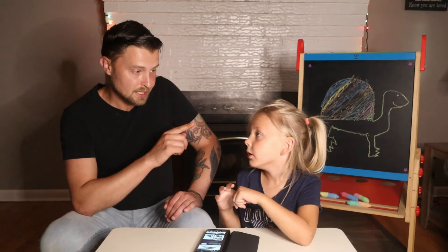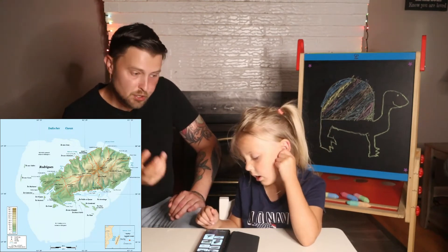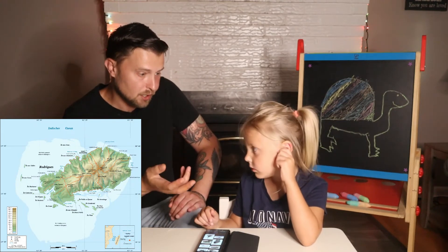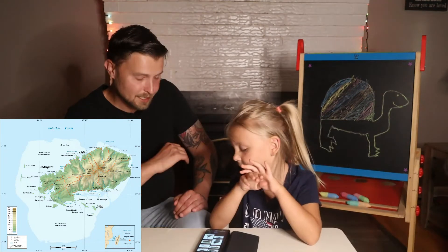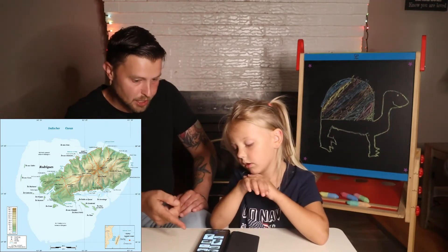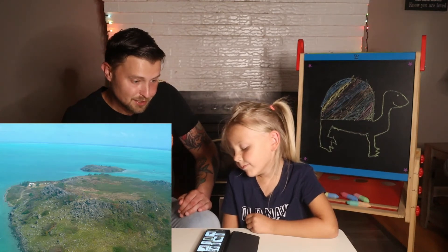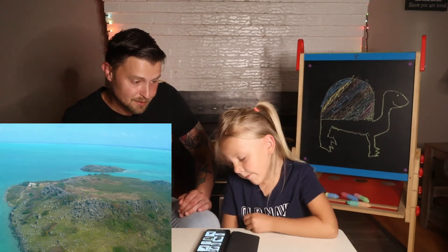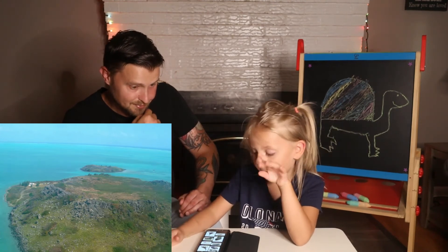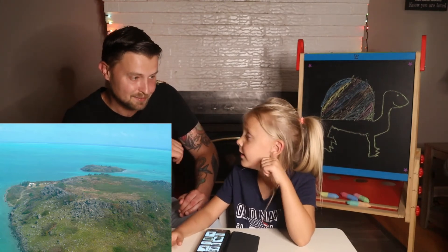Let's get into habitat. They are endemic to the islands of Rodriguez, where they get their name from, which is a series of beautiful islands off of the Republic of Mauritius. It has beautiful beaches and beautiful wildlife, and the Rodriguez giant tortoise was usually found grazing through the grasslands. Endemic means from there.